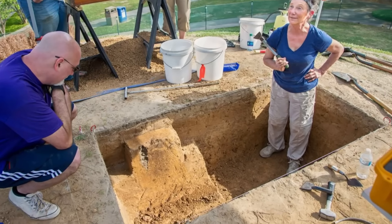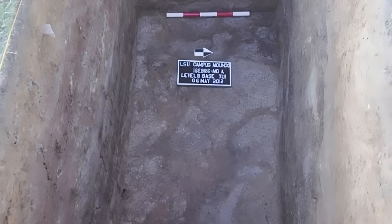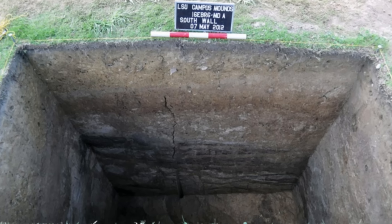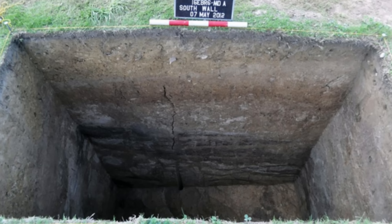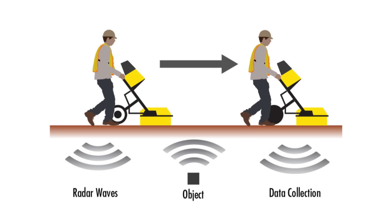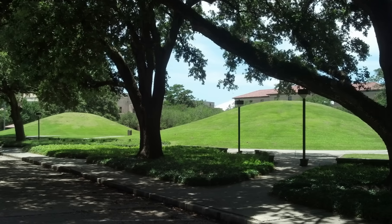Ongoing research at LSU and beyond continues to probe these mysteries. Future studies plan to analyze the charred bone fragments to identify the species of mammals burned in the mounds, revealing the rituals and environment of the time. If possible, ancient DNA may also reveal whether any human remains are involved. Geochemical analysis of the ash could reveal more about the plants used in the fires, and new methods such as ground-penetrating radar, isotopic analysis, and improved DNA extraction and sequencing may uncover hidden features beneath the mounds, such as burials, artifacts, or additional structures.